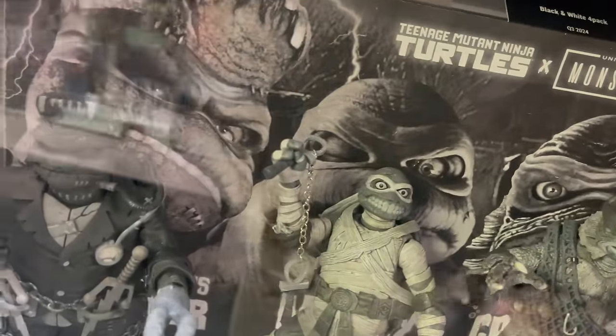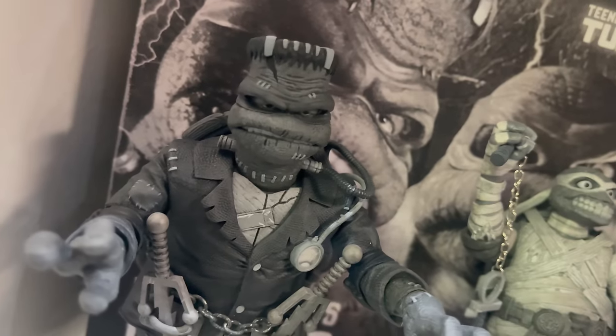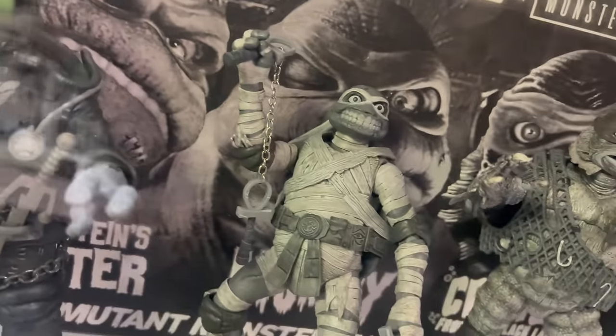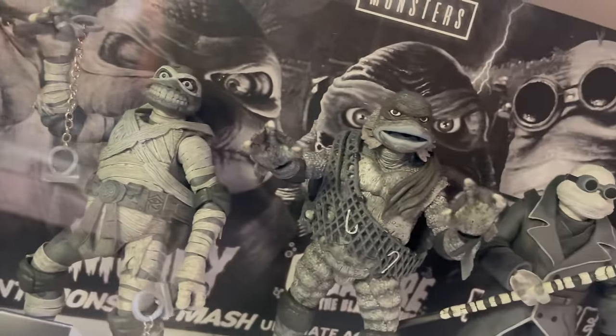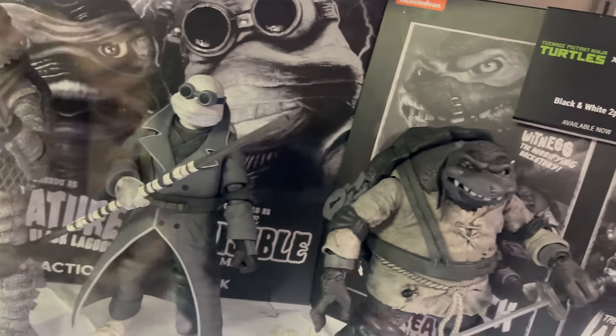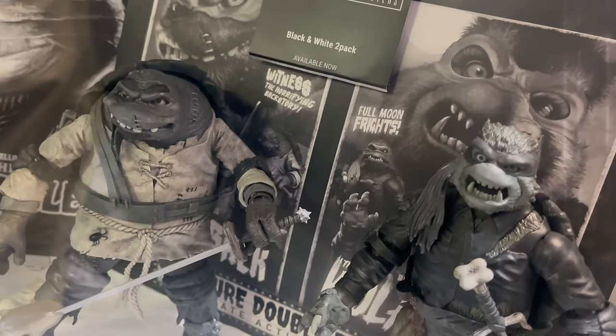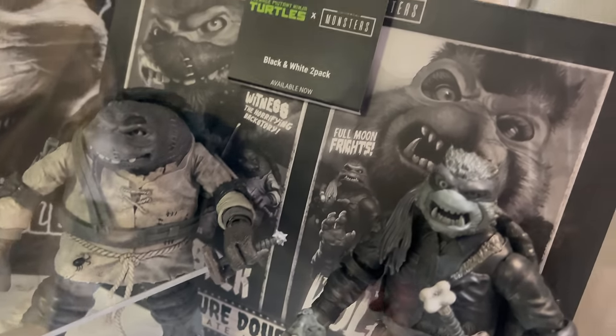Down here, it's more of the Universal Monsters. Raphael, Mikey's kind of tumbled a little bit, Leo, Donnie. So that's going to be a box set of Universal Monsters TMNT, and you can get this two pack now at Walmart if you'd like.